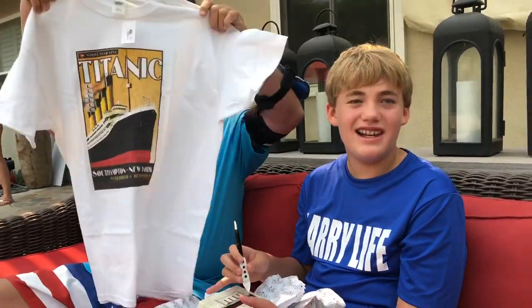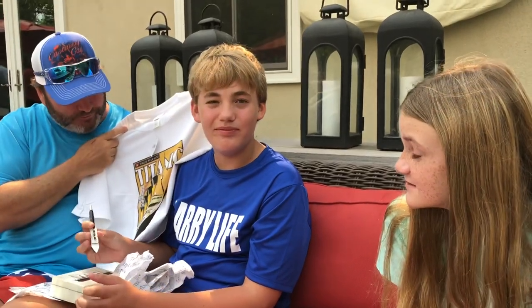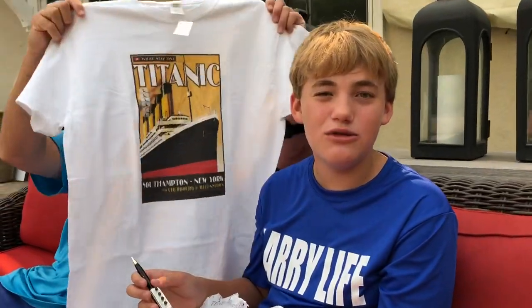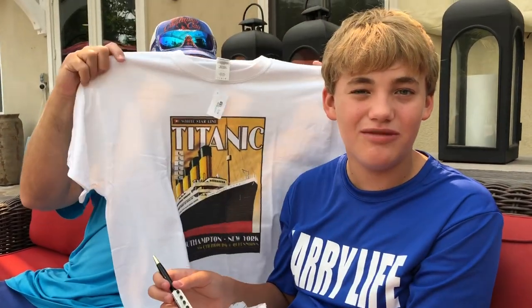Thank you so much, you guys. This is awesome. Okay, we need to do a Larry Life video from Pigeon Forge and Branson — we should go hit both of them for Larry Life. Let me know if you guys want me to go there and do a cool museum walk-around tour. I'd love to do that. Well, guys, that's the end of my video. Don't forget to like, comment, share, subscribe. Give this video 10,000 likes. And a special thanks to Katie Wow and Noggles Man for giving me this cool Titanic stuff. I'll see you guys in my next video. Bye!